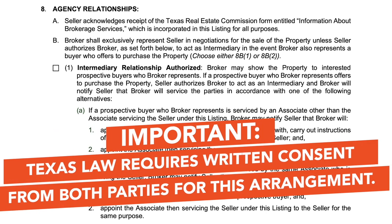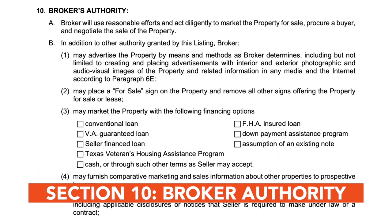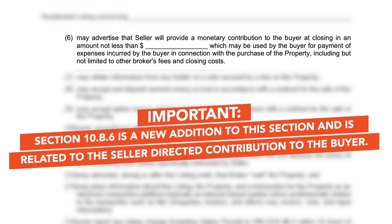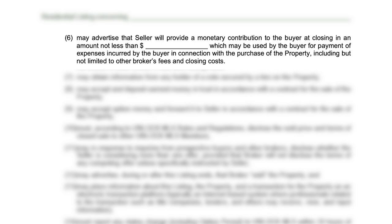Texas law requires written consent from both parties for this arrangement. Section 10 relates to the broker's authority to market the property. Section 10b6 is a new addition to this section and is related to the seller-directed contribution to the buyer. In this paragraph, a seller may choose to offer a financial contribution to the buyer's expenses associated with the transaction, but again, may not be directed to be used for a limited purpose, such as only for the use of buyer broker fees.